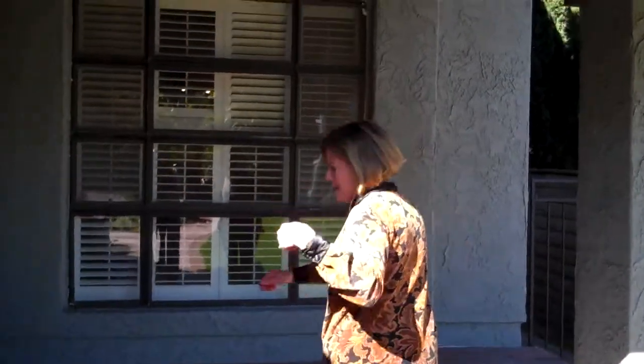Did you see that wonderful three-car garage? You're always asking me for a three-car garage — you want that extra storage. Come on inside. I think this house is going to show you even more of those things that you're always asking for.